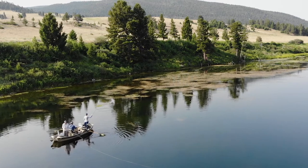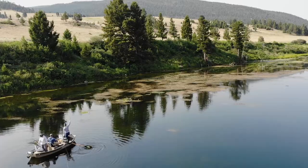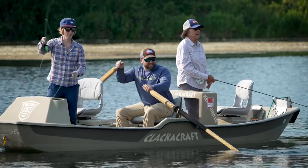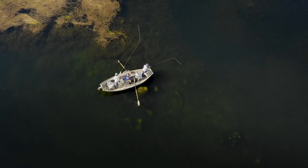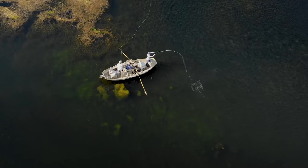Hey guys, it's Josh Callahan here from Montana Angler. I'm going to talk to you a little bit about fishing some of Southwest Montana's famous ranch reservoirs. Ranch reservoirs can be a great alternative to fishing the blue ribbon trout streams and rivers here in Montana. You can really find some incredible trophy trout fishing as well as just amazing hatches.